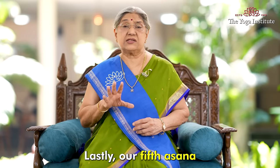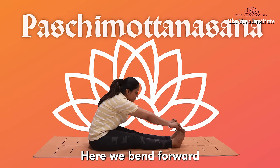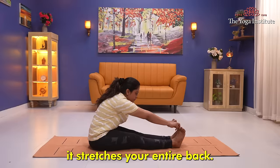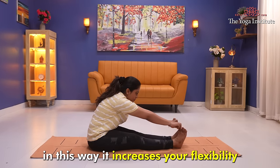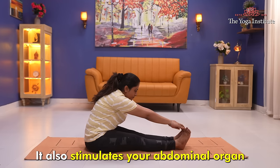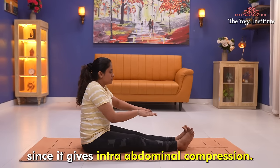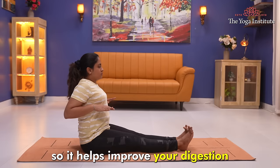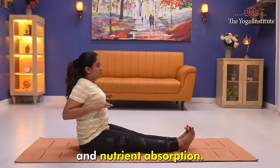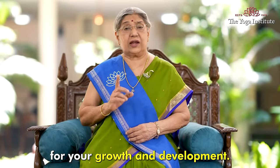Lastly, the fifth asana is Paschimottanasana, where we bend forward in a sitting position. It stretches your entire back, increasing flexibility and improving posture. It also stimulates your abdominal organs through intra-abdominal compression, helping to improve your digestion and nutrient absorption, which is required for growth and development.